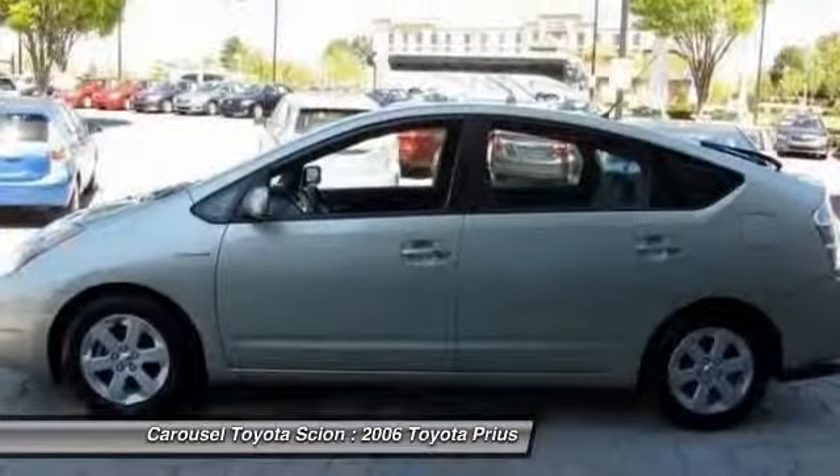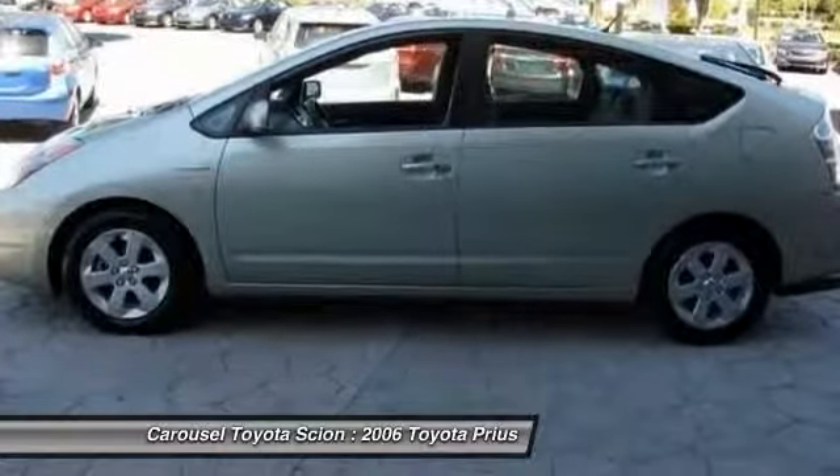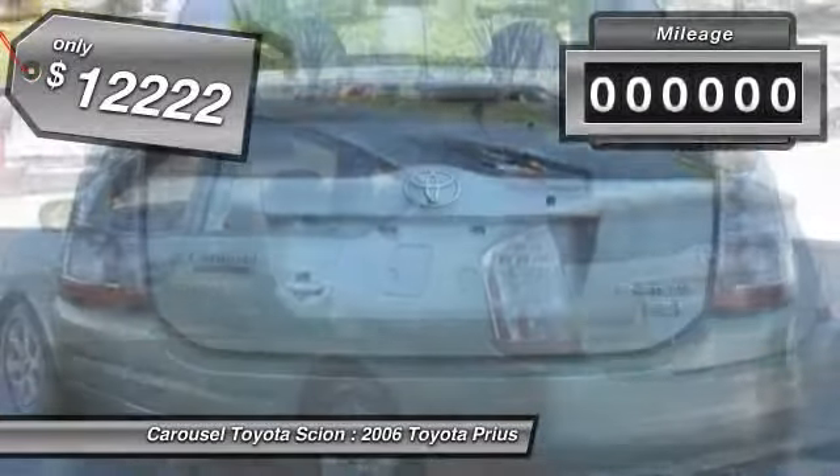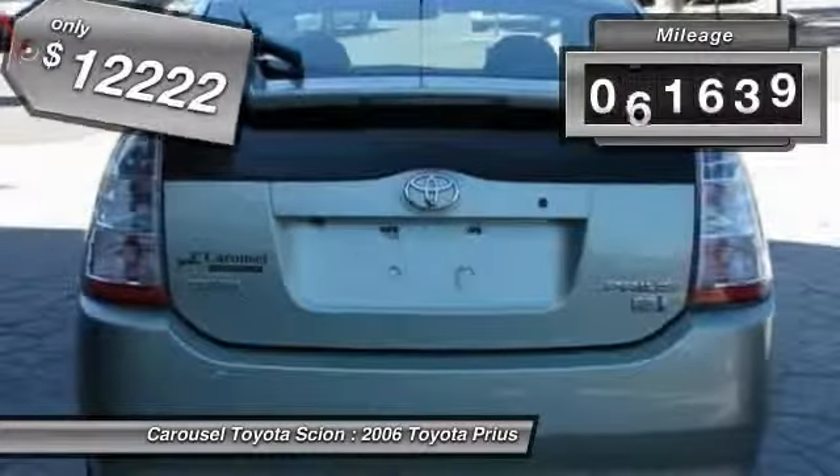One reason for its EPA estimated combined 50 mile per gallon rating, and is priced below $15,000. This vehicle has less than 95,000 miles.